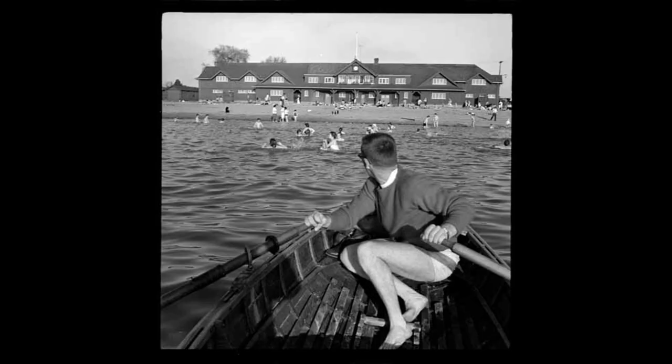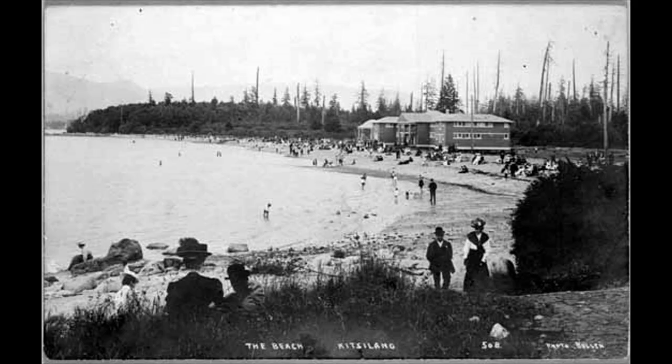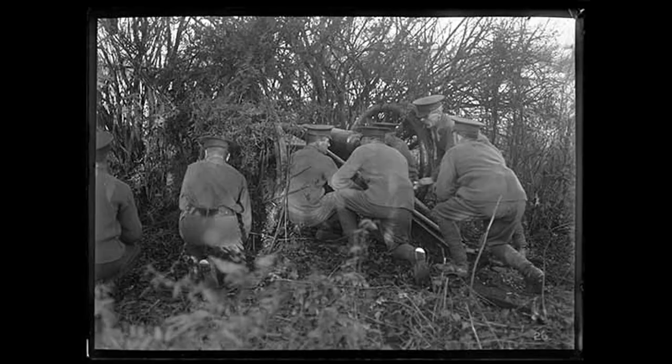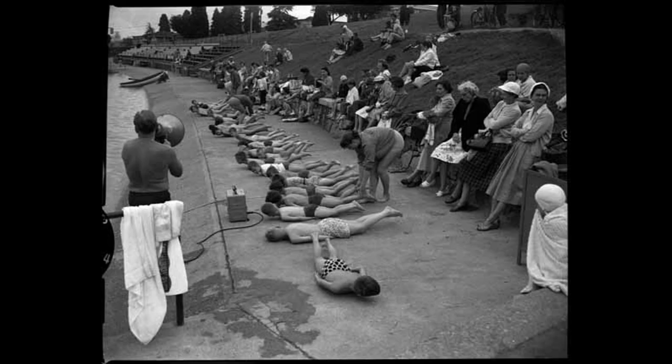There have been lifeguards watching out since the pool opened. Popular activities at the beach have evolved over time — pictures from the early days show more modest bathing suits. With the Second World War, soldiers from the nearby armories trained on the cliffs. With peacetime came the baby boom and a more carefree attitude.